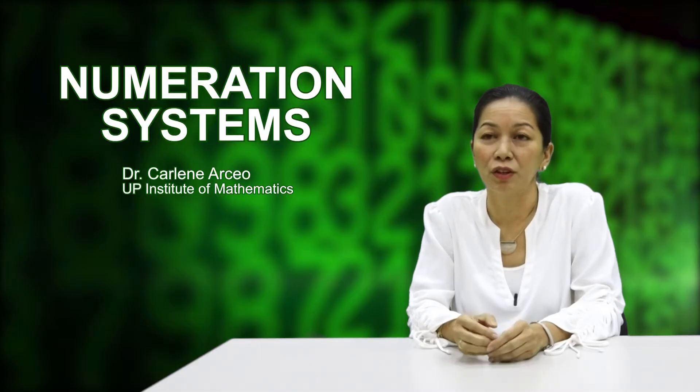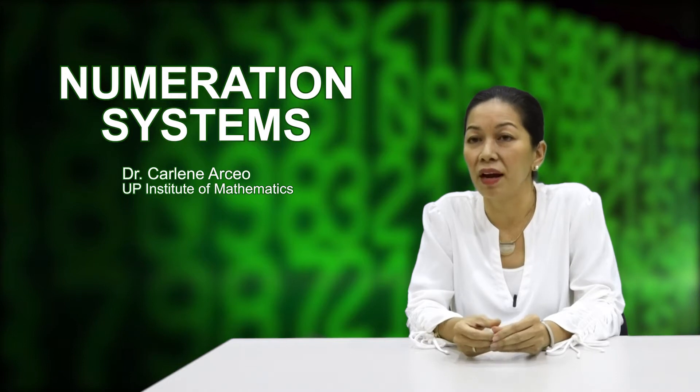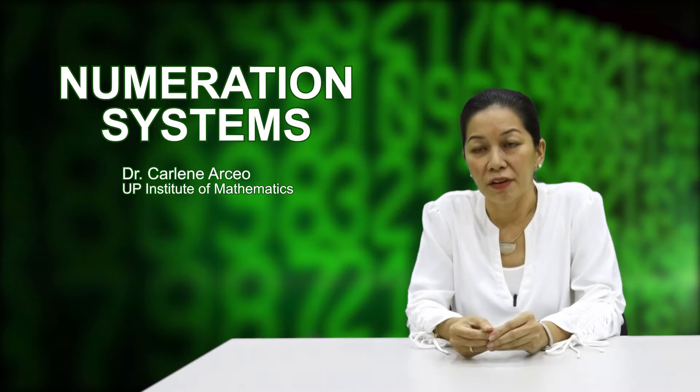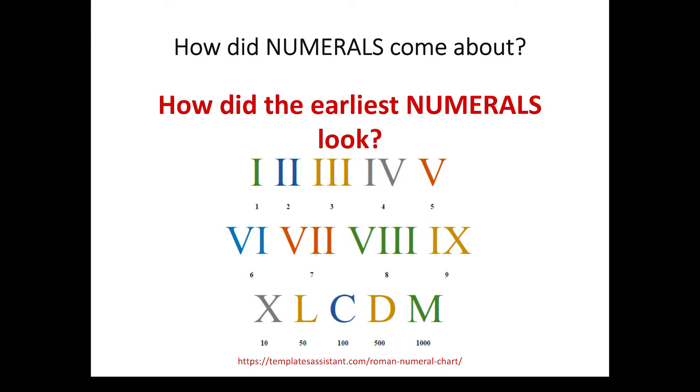The Roman numeration system. As history tells us, the Greeks became dominated by the Romans, and the Romans met the Attic numerals. Eventually, the Romans came to seven numerals they would call their own: capital I for one, capital V for five, capital X for ten, capital L for fifty, capital C for a hundred, capital D for five hundred, and capital M for a thousand. You can see here the beginnings of C for century and M for millennium.